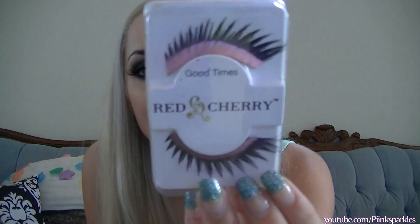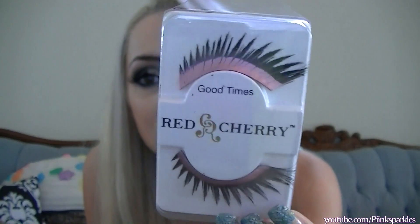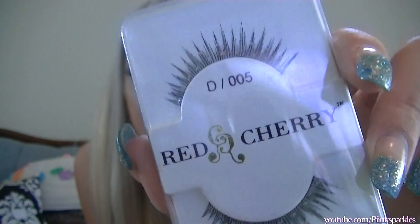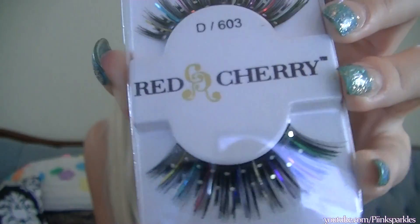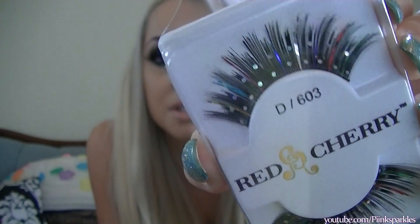I got a little bit of dramatic ones from Red Cherry — these ones are called 'Good Times' and they have a pretty, Barbie-pink band. These ones are pretty natural, in D/005, and they look like this with a bunch of gems. The last ones from Red Cherry are my favorite — they're like party lashes, D/603. I'm pretty sure I'm gonna wear these the next time I wear lashes because these just look like a good time.